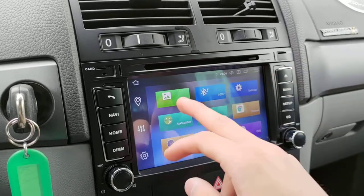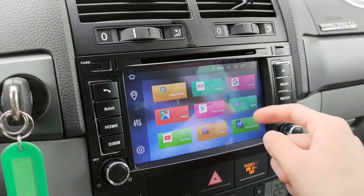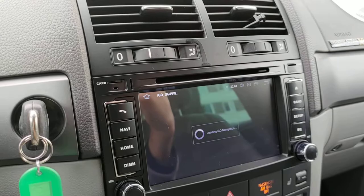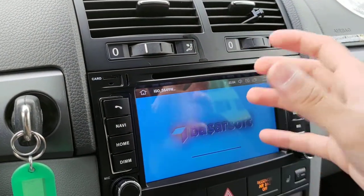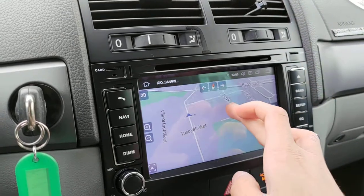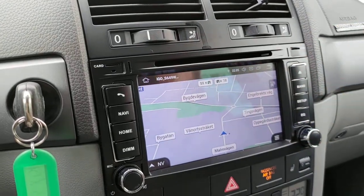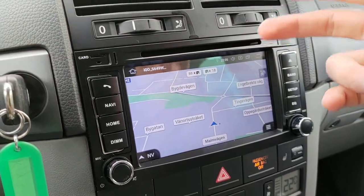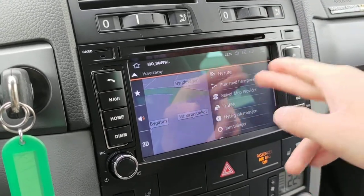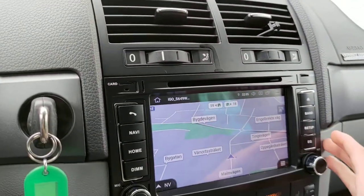For navigation, we offer our customers a free navigation software called iGo Navigation. This is completely offline — it doesn't require internet to navigate. It's also in 3D and has the latest European maps downloaded for the entire Europe, not just one country. It has a lot of features and is very easy to use. Personally, I love this app and would prioritize it over all other navigation applications.